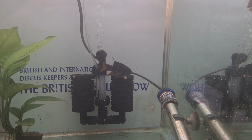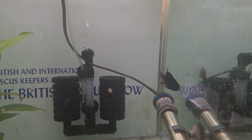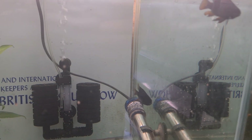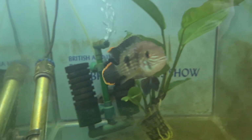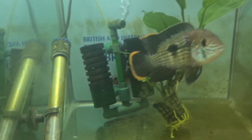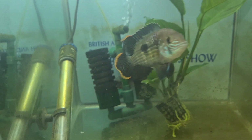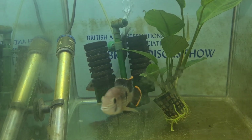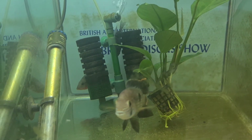Some black rams as well. As you can see he does do community fish, but he also has some oddballs and rarer stuff in there. This little angry psalms was proper angry. There are a couple of firemouths behind that sponge at the back. He does do a good array of American cichlids as well.